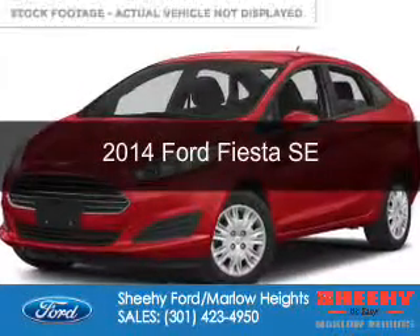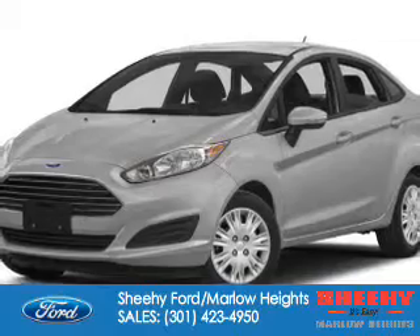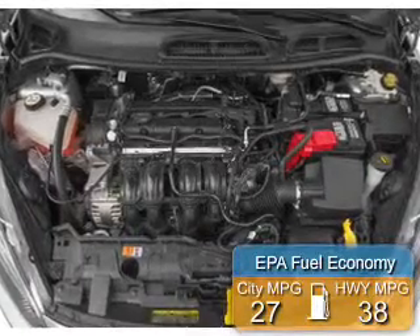This is a new 2014 Ford Fiesta, powered by Front Wheel Drive, a 1.6 liter, 4-cylinder engine. Great fuel efficiency saves you money by requiring fewer trips to the gas station.